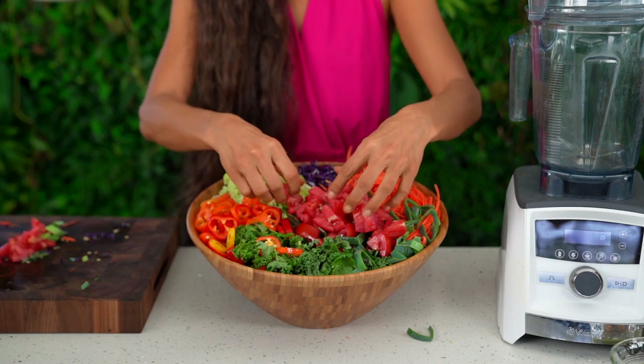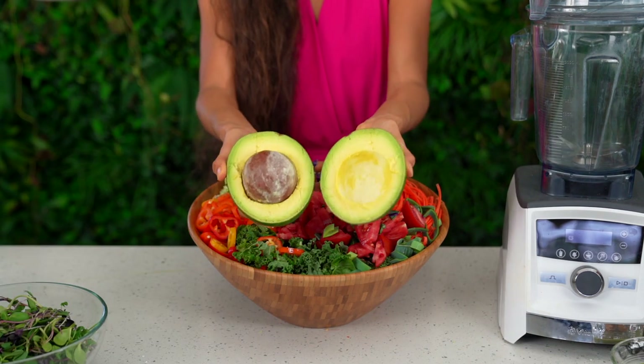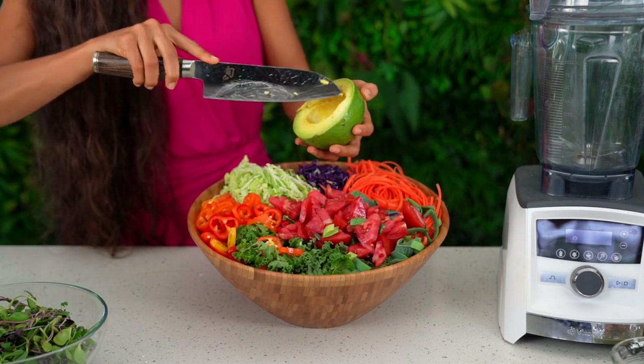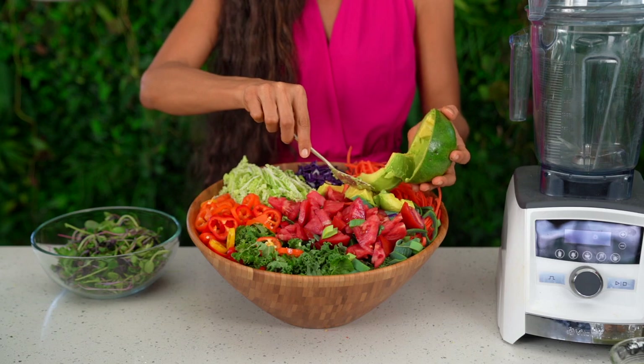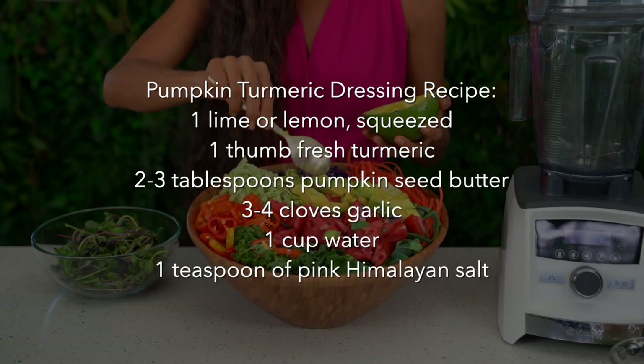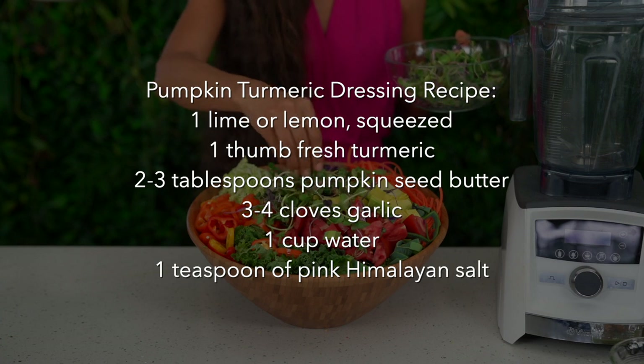Look how beautiful this salad is and it only takes a few minutes to chop and assemble. There's just something about preparing colorful fruits and vegetables that makes me feel so good. These foods are so nourishing for the body, mind, and spirit. Once you have your salad assembled, let's go ahead and make this delicious dressing.